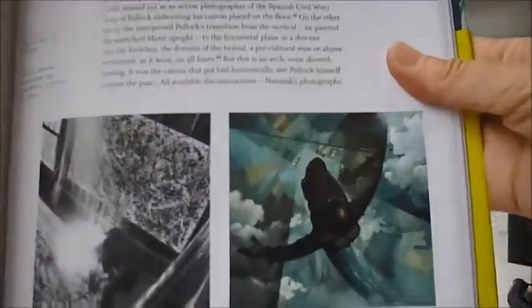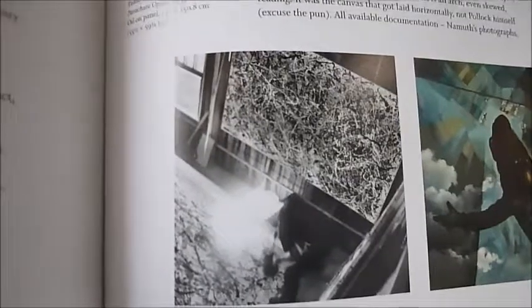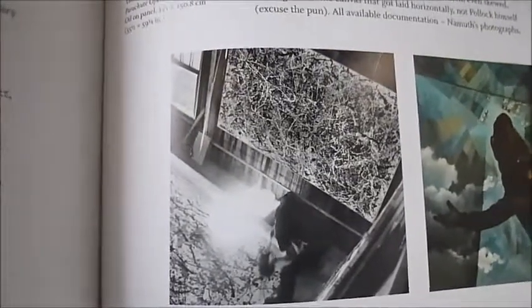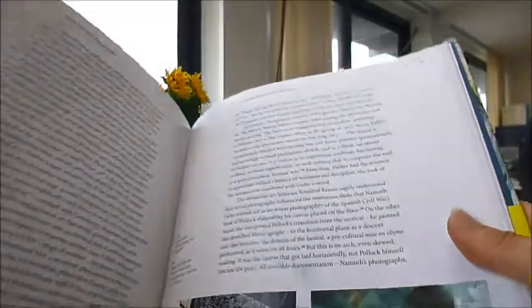Look at that picture — the picture before the parachute opens. And that is someone standing in front of a Pollock painting in 1950. This is where it explains the Spanish Civil War and all of the influences around Jackson Pollock.